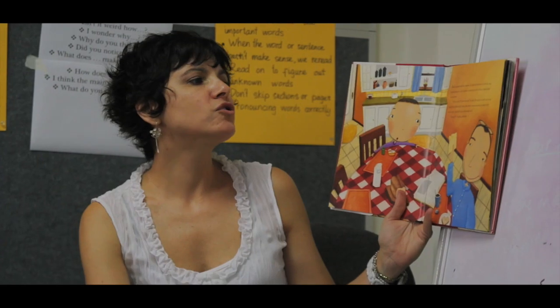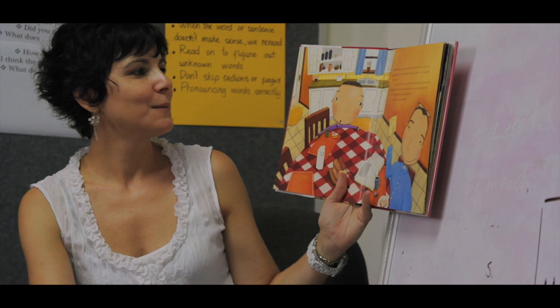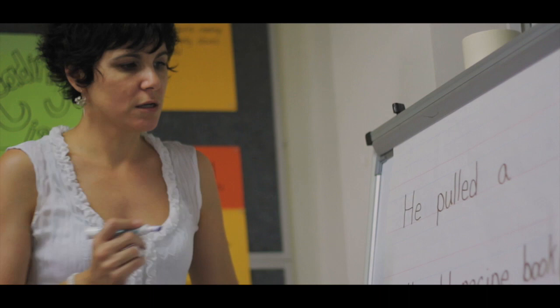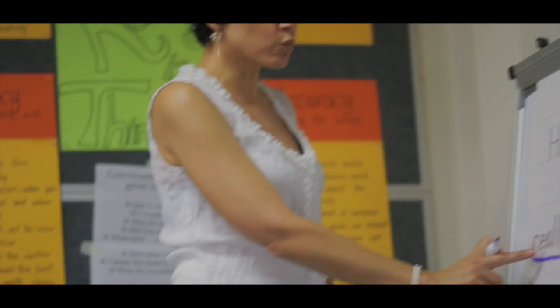He pulled a really old recipe book off the kitchen shelf. What else did you notice? It was not just a recipe book, but it was a really old recipe book. What are these words doing? Turn to the person next to you — what are these words doing?